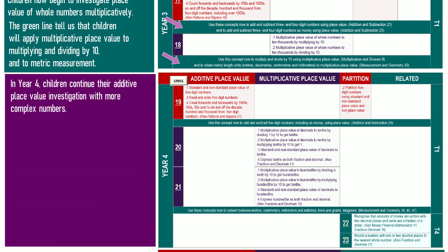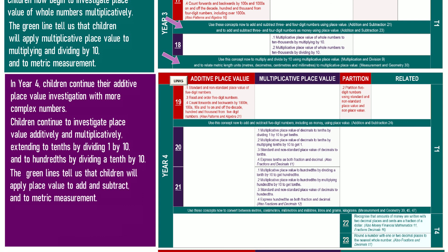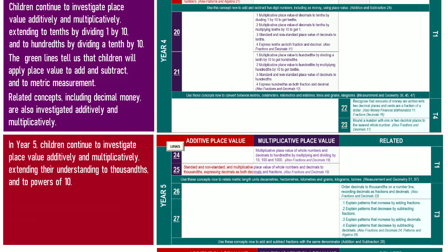In Year 4, children continue their additive place value investigation with more complex numbers, and continue to investigate place value additively and multiplicatively, extending to tenths by dividing 1 by 10, and to hundredths by dividing a tenth by 10. The green lines tell us that children will apply place value to add and subtract and to metric measurement. Related concepts including decimal money are also investigated additively and multiplicatively.